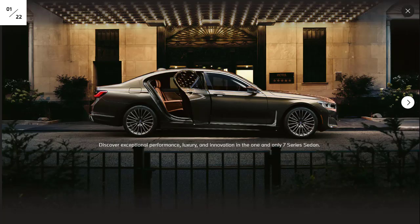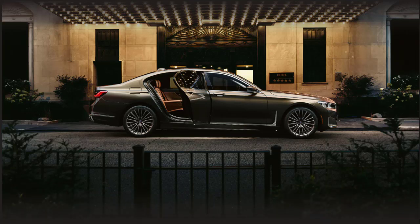After undergoing a significant update in 2020 that included tweaked exterior styling, a refreshed engine lineup, and more in-car tech, the BMW 7 Series continues into 2021 essentially unchanged. The 2021 BMW 7 Series is loaded with all the latest tech BMW has to offer and is impressively spacious and comfortable.